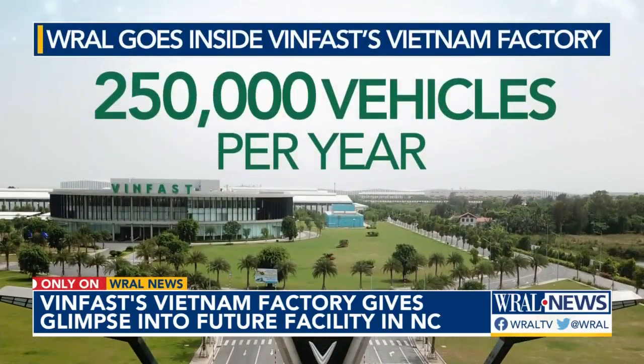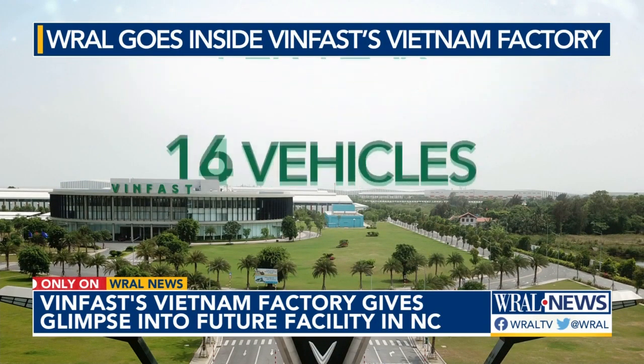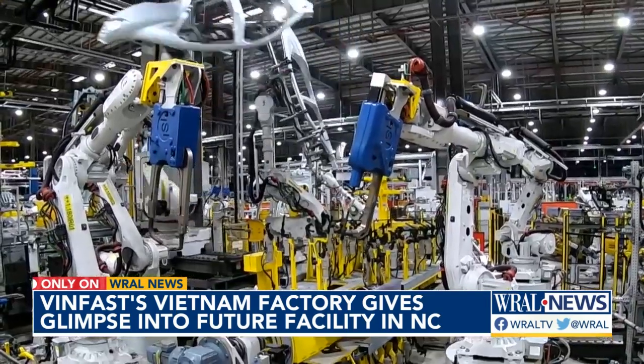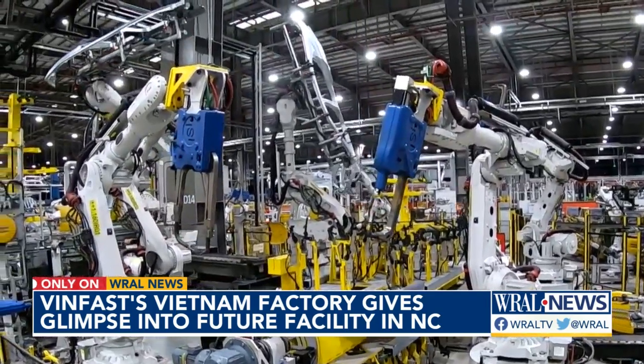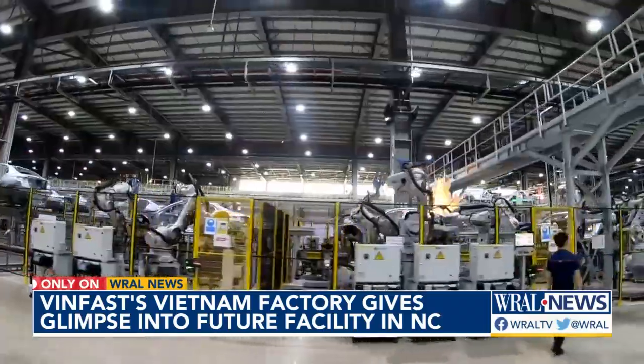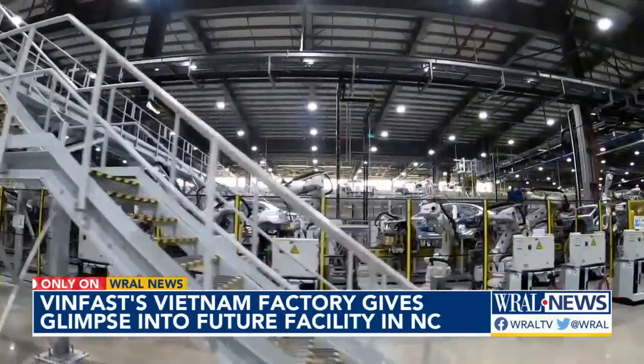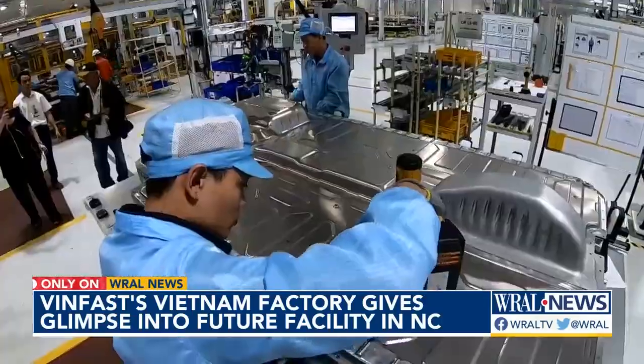Right now, VinFast is producing 250,000 cars each year at this three-year-old facility — that's 38 cars per hour — spinning and pivoting through the almost entirely automated body shop. Sparks fly as these 1,200 robots weld 6,000 pieces together to build the form of each vehicle.